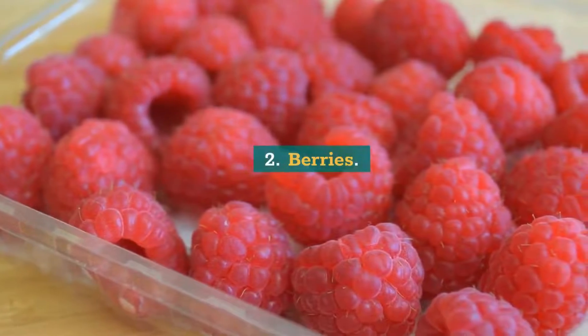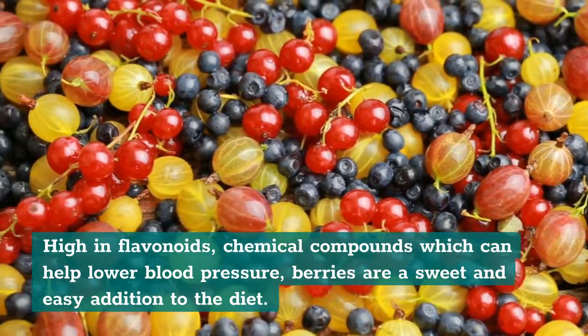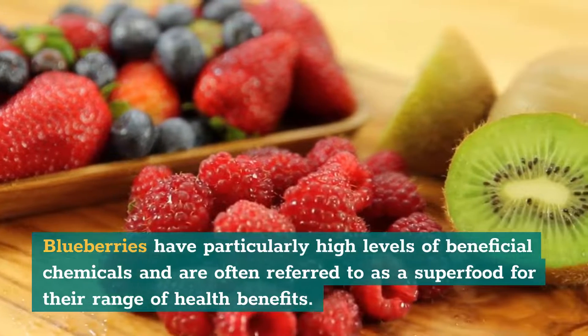2. Berries. High in flavonoids — chemical compounds which can help lower blood pressure — berries are a sweet and easy addition to the diet. Blueberries have particularly high levels of beneficial chemicals and are often referred to as a superfood for their range of health benefits.